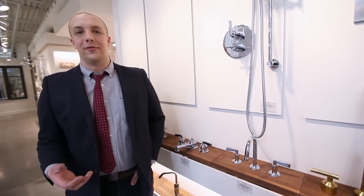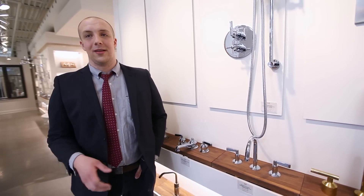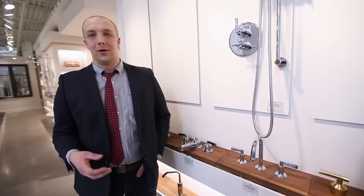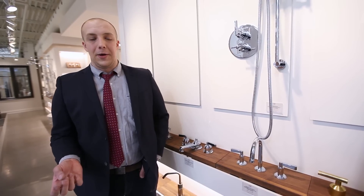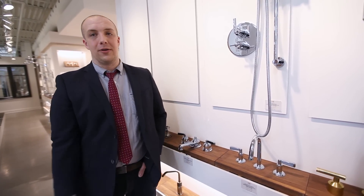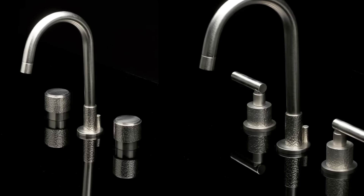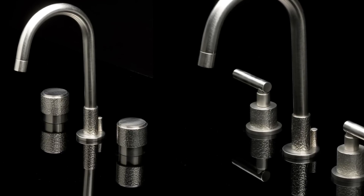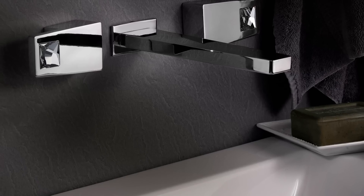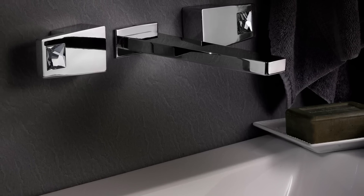I want to talk to you guys today about Watermark. It's a company that makes really beautiful custom plumbing fixtures. They have a multitude of different designs and finishes that you can fabricate into your dream piece — anything from the kitchen or bathroom faucet, to the shower system, to the lighting, to the handles. The nice thing about Watermark is that they take the extra time and effort in designing their pieces to give their products some character and some soul.